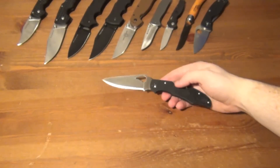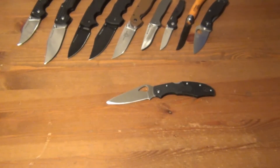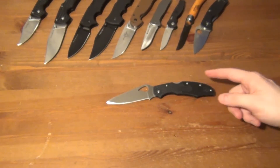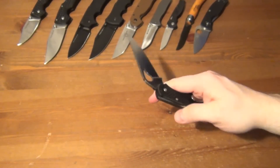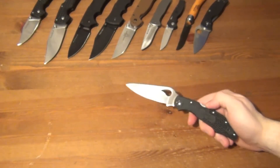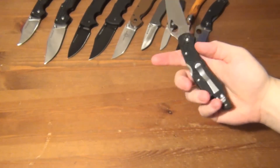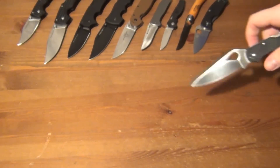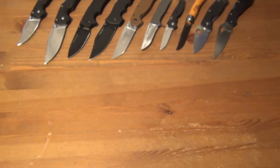Next is the Byrd Cara Cara 2. I've had this particular knife for probably a year and a half to two years — it was one of two knives I took to Mexico when I moved there for six months, and I ended up preferring it over the Tenacious. It's absolutely one of my all-time favorite knives. It's made in China, so what — the blade steel is similar to Aus-8, it's a lock-back, super smooth, easy to sharpen, and has a great pocket clip. It's basically like a poor man's Endura.